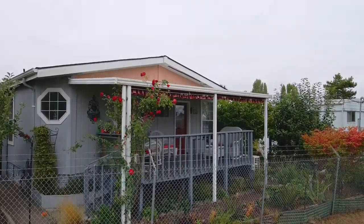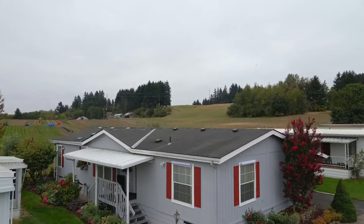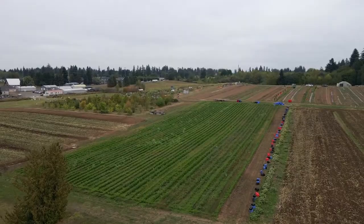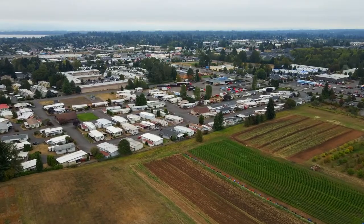Plus a tandem two-bay carport with a seven by eight foot shop. A beautiful manufactured home in a great location — it's all here, ready for you to call home.